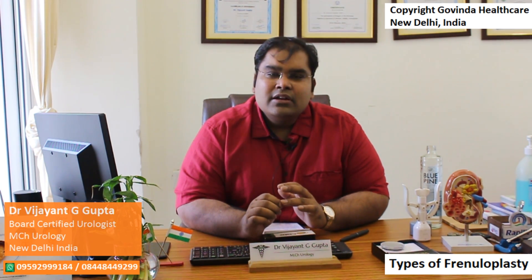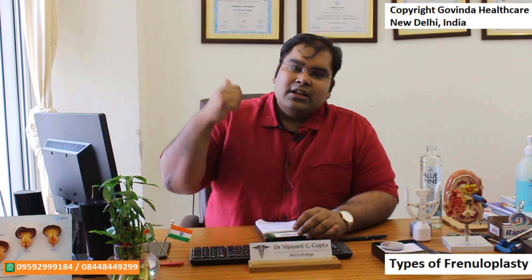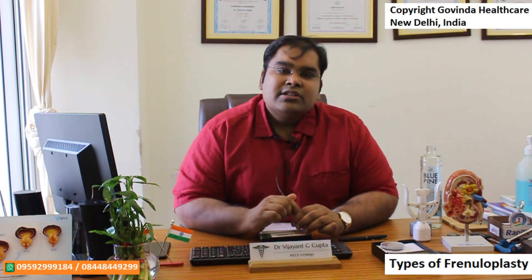Today's topic is about how to treat a tight frenulum and the types of frenuloplasties that are available to make this condition treatable for any kind of tight frenulum. What is a frenulum, why a tight frenulum can cause problems, and how to diagnose a tight frenulum has been covered in detail in a previous video, the link of which is given in the description as well as in the cards on the YouTube channel.